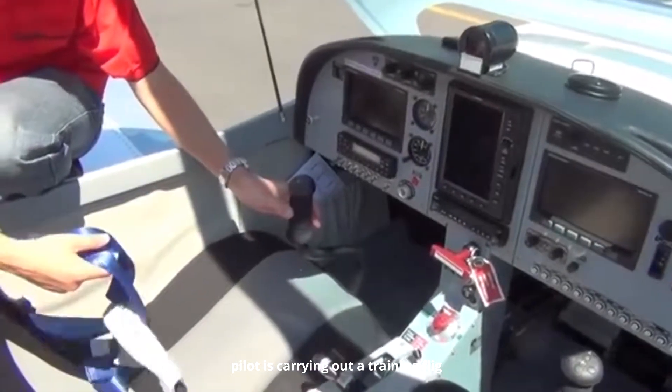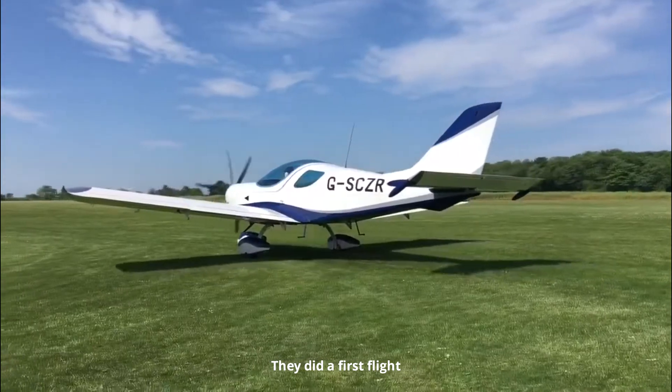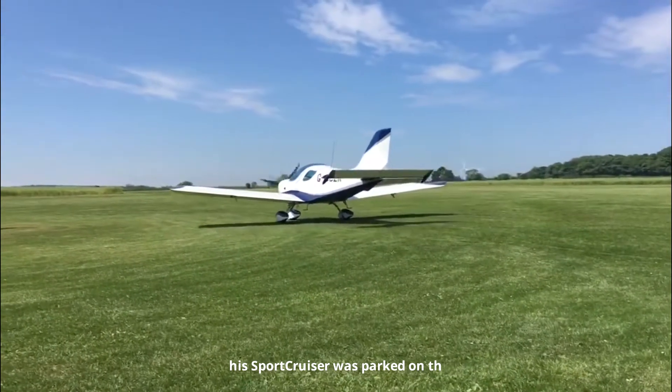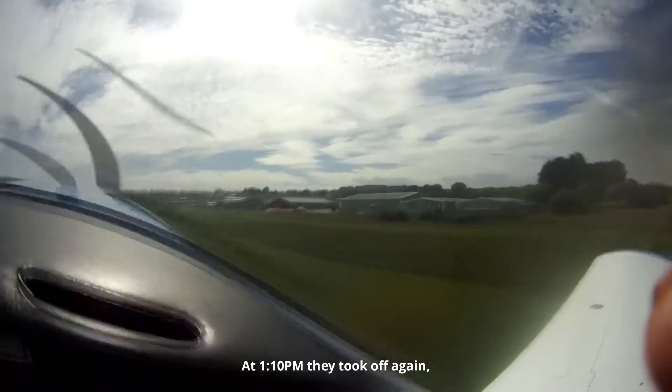August 18th, 2018. A pilot is carrying out a training flight with a flight instructor to revalidate his license. They completed the first flight, landing uneventfully at Clacton Airfield, where his Piper Cruiser was parked on the grass. At 1:10 p.m. they took off again.